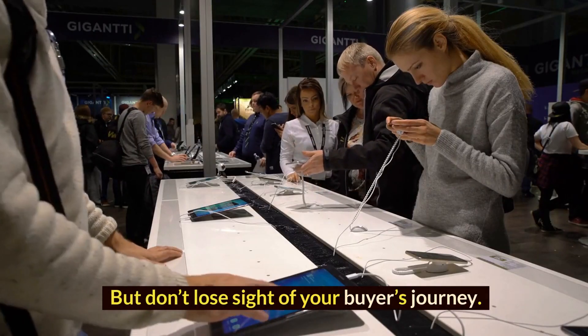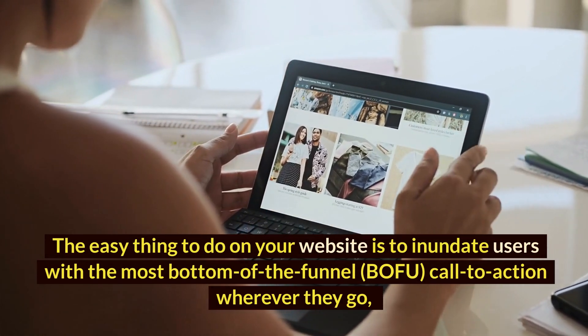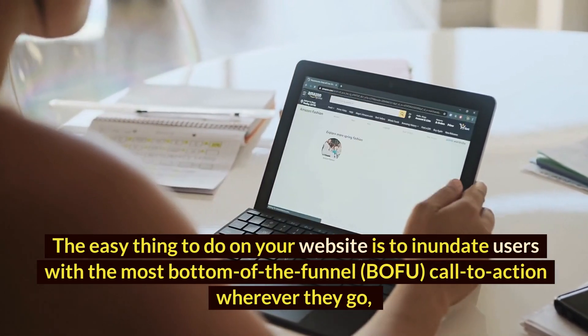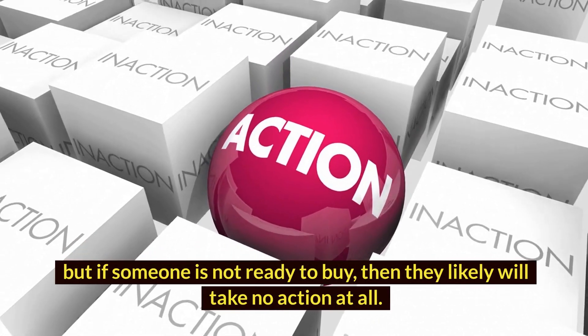But don't lose sight of your buyer's journey. The easy thing to do on your website is to inundate users with the most bottom-of-the-funnel (BOFU) call to action wherever they go. But if someone is not ready to buy, then they likely will take no action at all.